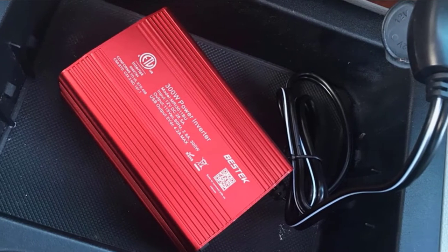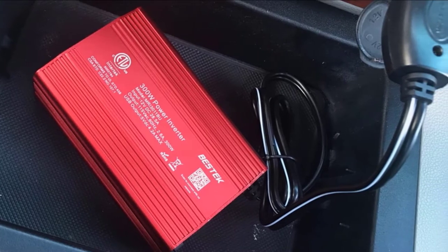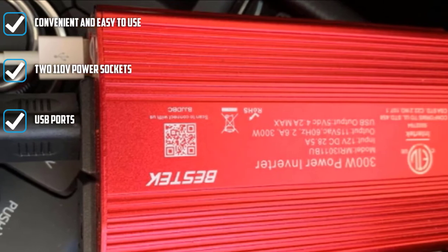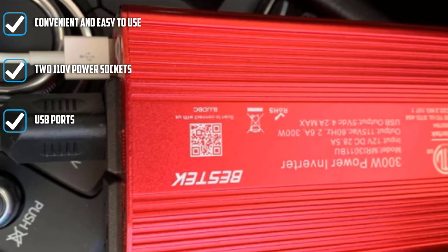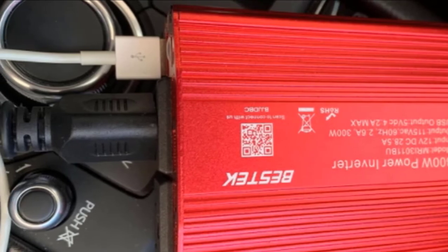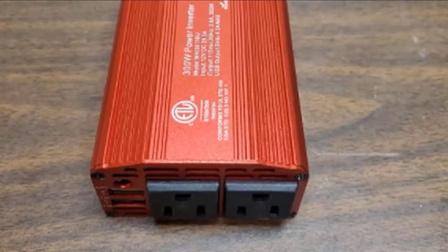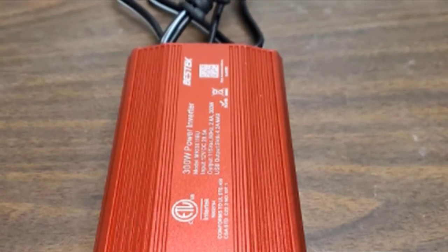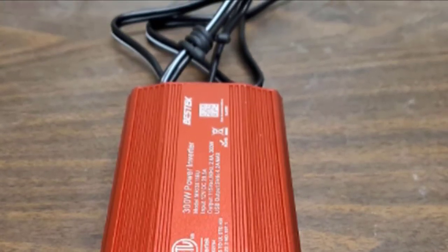It can also power an air compressor, a small TV, or even a portable fridge. This inverter is extremely compact, and you can keep it stored in your glove box when not in use. It offers two AC outlets and two USB ports and plugs into your cigarette lighter receptacle through a 24-inch cable. Safety features include overheating protection, under and over voltage protection, and short circuit protection.